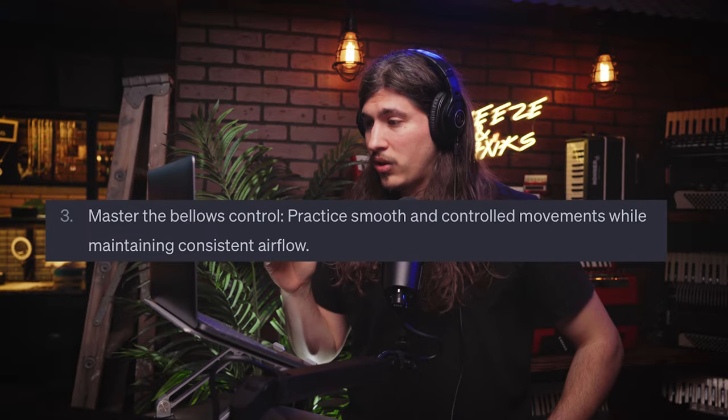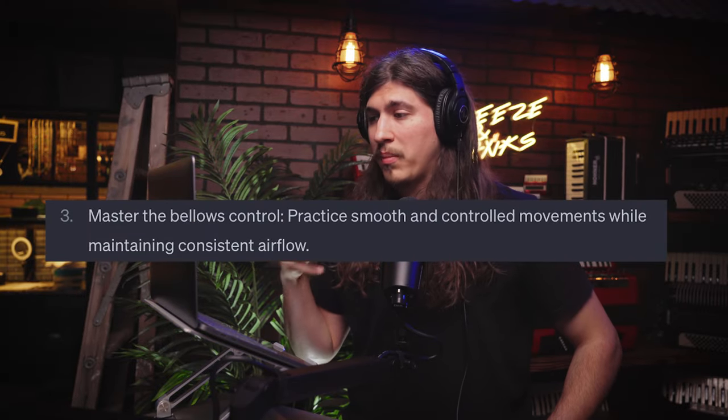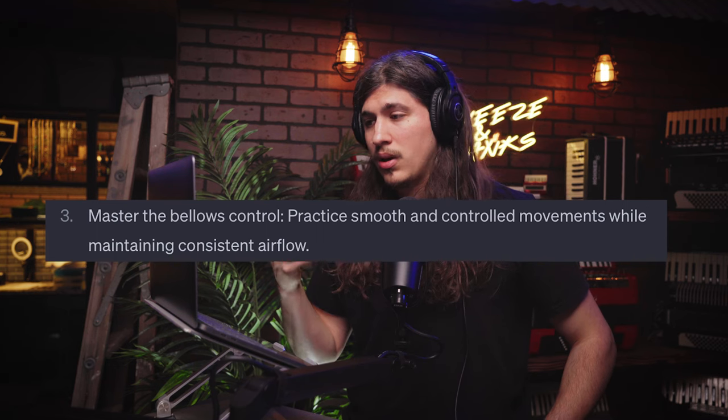Number three: master the bellows control. Practice smooth, controlled movements while maintaining consistent airflow. I would mostly agree — there are dynamics when it comes to pushing and pulling, so it might not always be consistent in terms of velocity. But mastering bellows control is important: you'll want to know when to take a breath and when to switch sides. I'd say that's a pretty good tip.